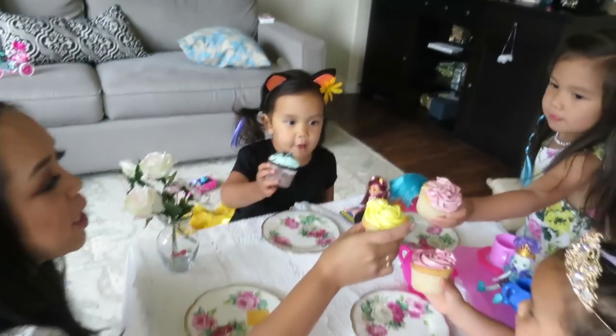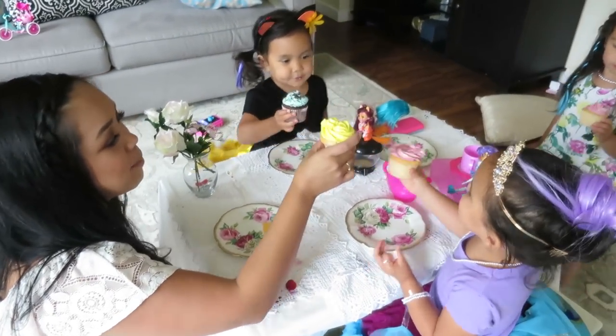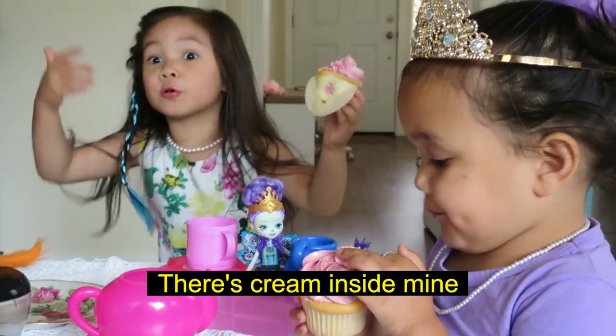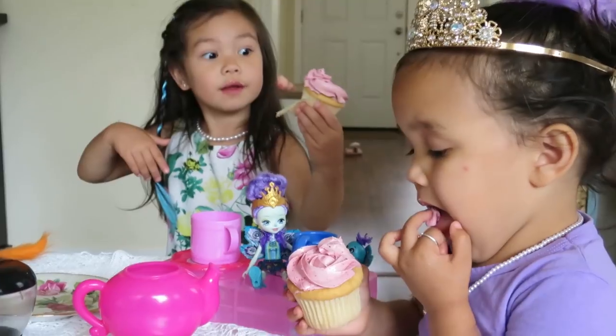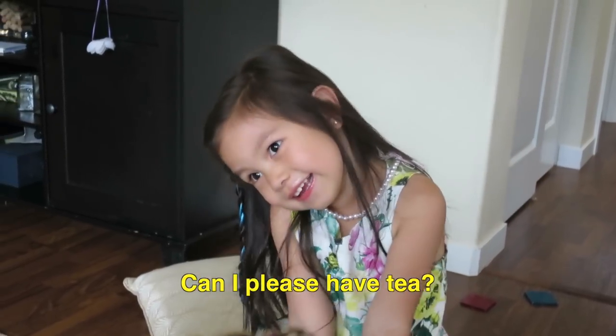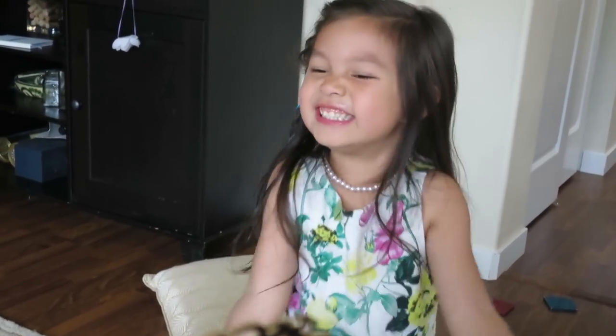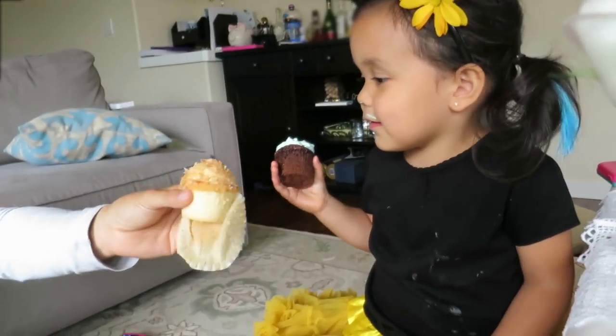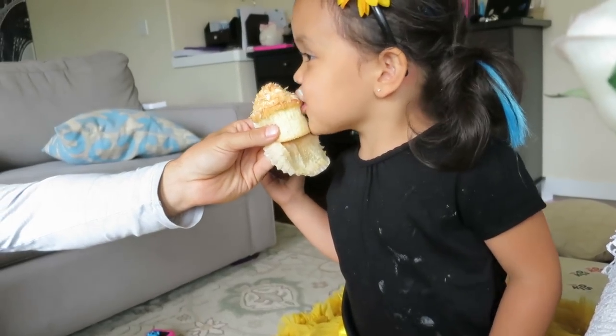Cheers to friendship and caring and being generous! Cheers. It's not too sweet. Mine has cream inside. Mine has cream too, guys. Can I please have tea? Yes, you may. Let me go get it. What flavor did you get? Here's yours.